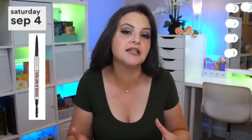I couldn't find anything that really stood out on Friday the 3rd, so we're skipping that day. Moving on to Saturday the 4th: the Benefit Precisely My Brow Pencil. It's probably not much better than any drugstore eyebrow pencil you love, but at the sale price it's a nice brow pencil. It comes in a lot of shades and has a very fine point, so if you like drawing individual hairs it works great.